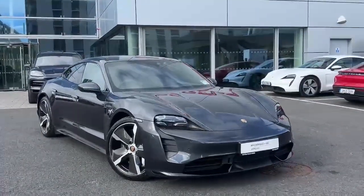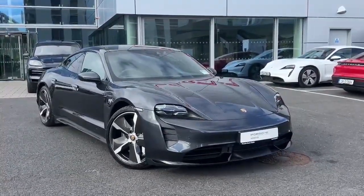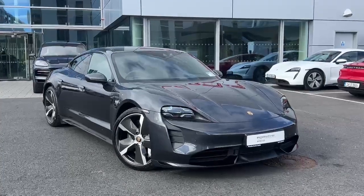If you have any questions on this Taycan or you'd like to arrange a test drive, give us a call on 01235 3375. Thanks for watching, take care, bye bye.